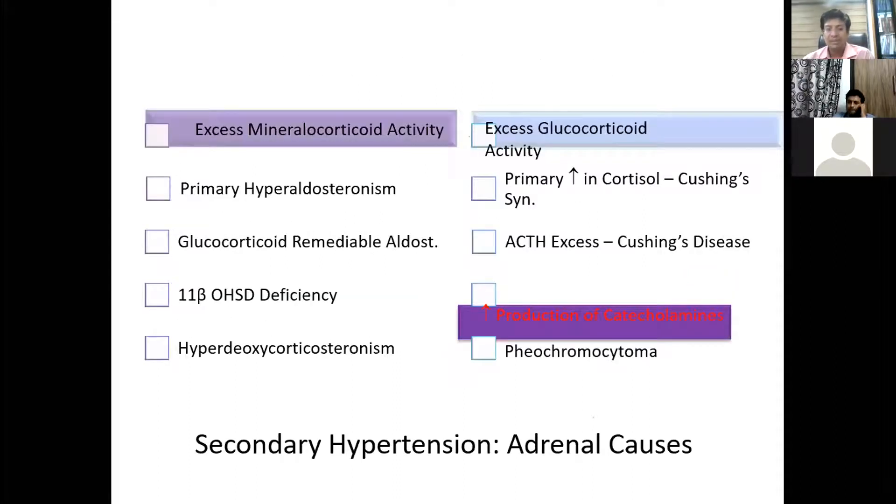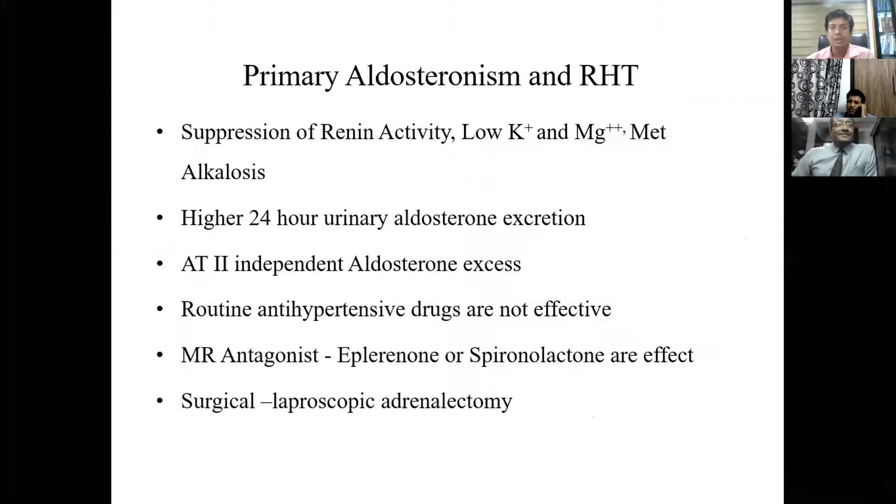Adrenal causes can produce hypertension due to excess mineralocorticoid, excess glucocorticoid, or excess catecholamines. Excess mineralocorticoid occurs in primary hyperaldosteronism, glucocorticoid-remediable hyperaldosteronism, 11-beta-hydroxylase deficiency, and hyperdeoxycorticosteronism. Excess glucocorticoid occurs in Cushing's disease or Cushing's syndrome. Excess catecholamines occur in pheochromocytoma. In primary aldosteronism, there is suppression of renin activity, along with low magnesium, low calcium, low potassium, and metabolic alkalosis.